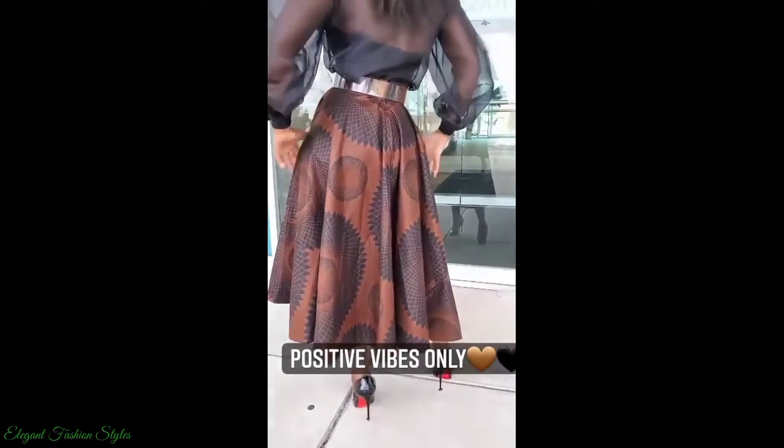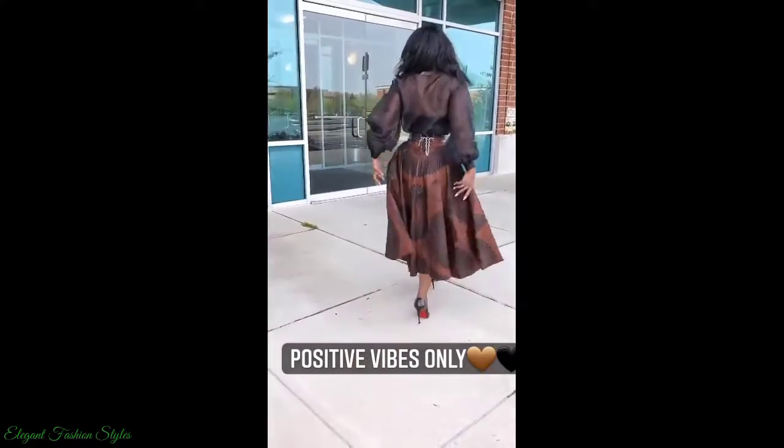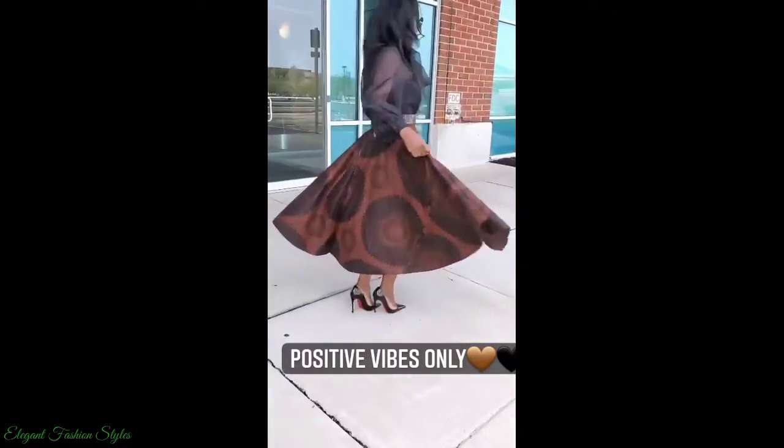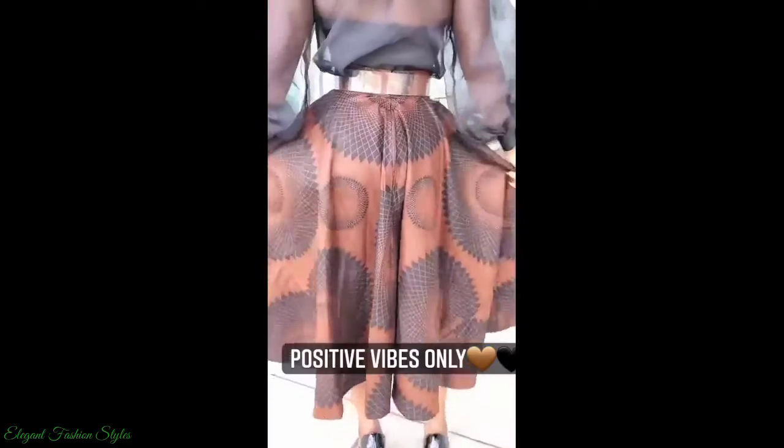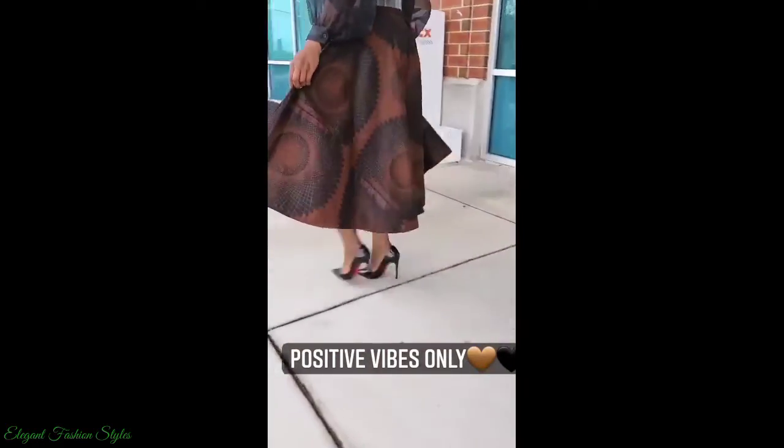The styles are vast to choose from, so you are bound to find a style you will like and that will suit you beautifully. These are straight Ankara skirts, flare skirts, cuff skirts, midi skirts etc. All these Ankara skirts are fabulous and pretty.